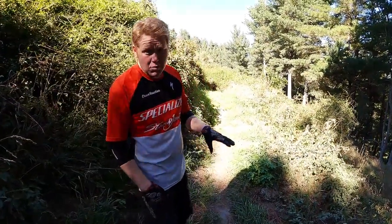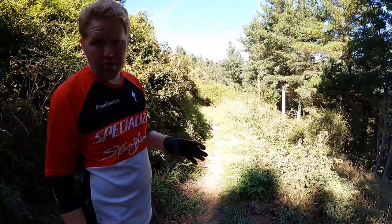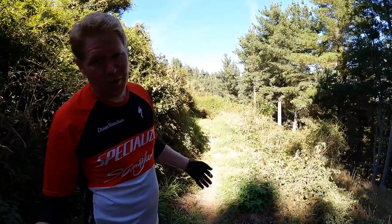After that big berm, it is a wee bit uphill and straight. So you're either going to crank really hard or just cruise — it's not a race.